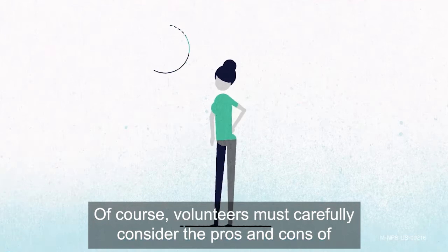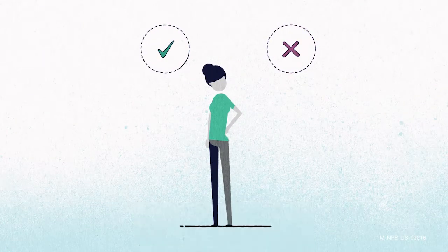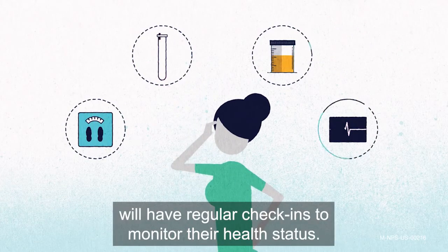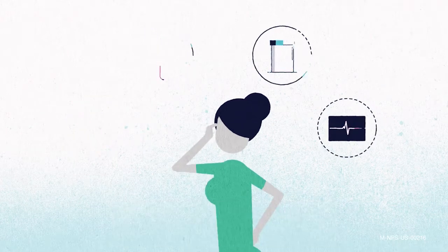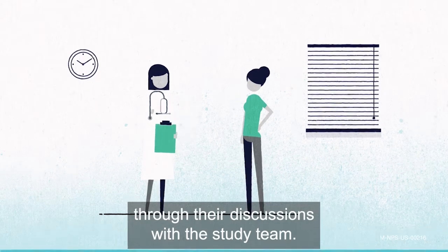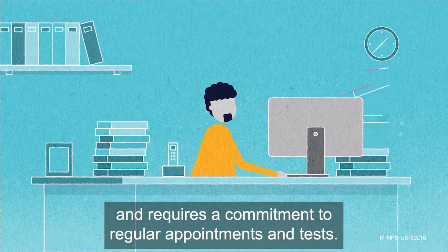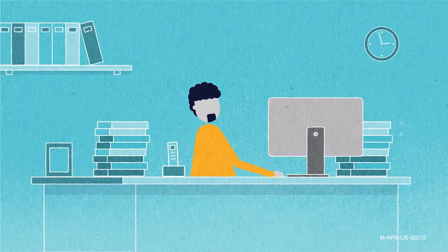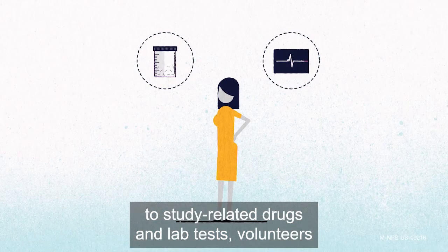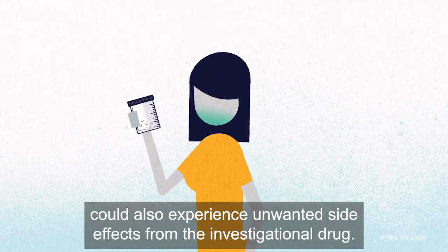Volunteers must carefully consider the pros and cons of joining a clinical study before they participate. For example, during a study, volunteers will have regular check-ins to monitor their health status. This may allow them to learn more about their condition through their discussions with the study team. But participating in these trials does take time and requires a commitment to regular appointments and tests. And while joining a study may allow access to study-related drugs and lab tests, volunteers could also experience unwanted side effects from the investigational drug.